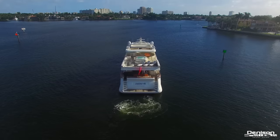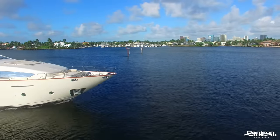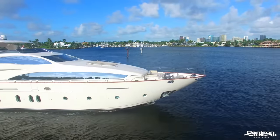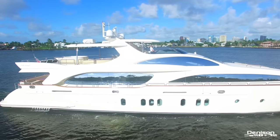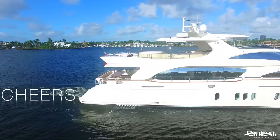Welcome back to the yachting capital of the world, Fort Lauderdale, Florida. Today we'll be taking you on board this 116 Azimut Flybridge motor yacht named Cheers 46. With her sleek mirrored windows and purebred Italian lines, she reflects the epitome of modern European yacht design. We hope you enjoy this private tour as Denison presents Cheers 46.